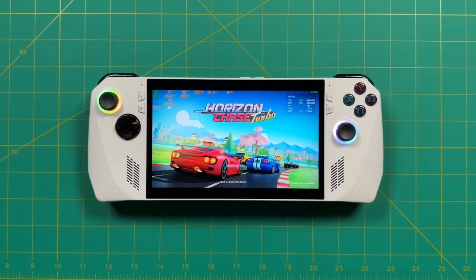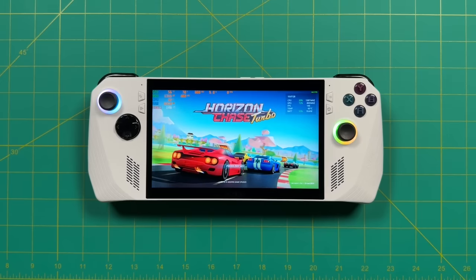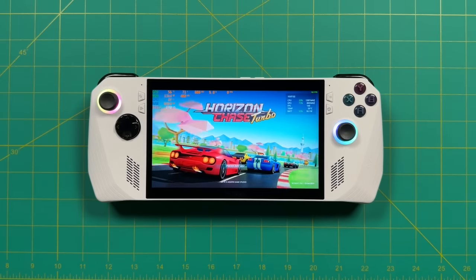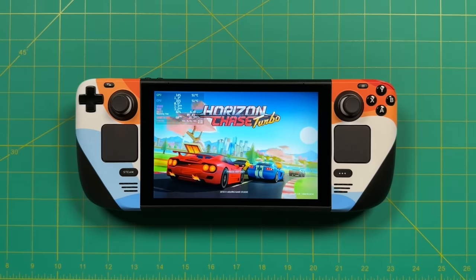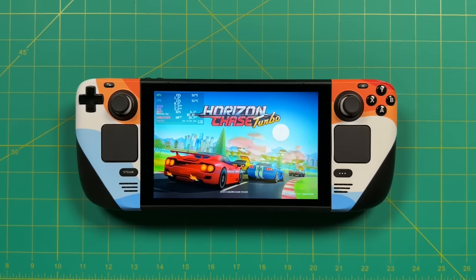Next we're going to test audio quality. Both of these devices have very good audio — some of the best you can find in any handheld device, bar none. Part of that has to do with the fact that they both have front-firing speakers. The ROG Ally has a really good mix between the high and low ends — a very balanced sound. Meanwhile the Steam Deck has a little bit of a crisper sound; the high-end notes really stick out. Honestly I don't really have a favorite between the two because they are both excellent, so for this I think it's about a tie.